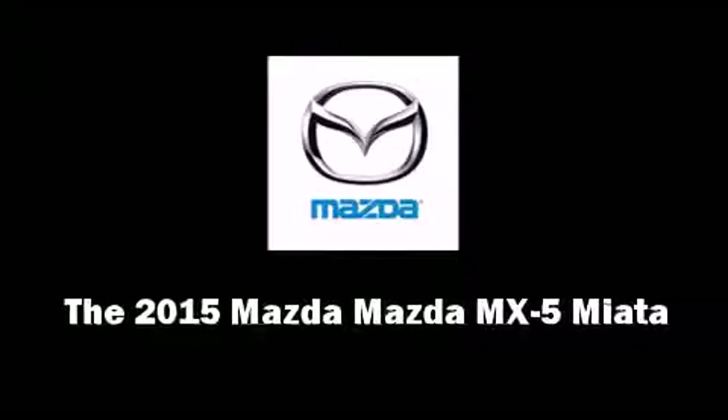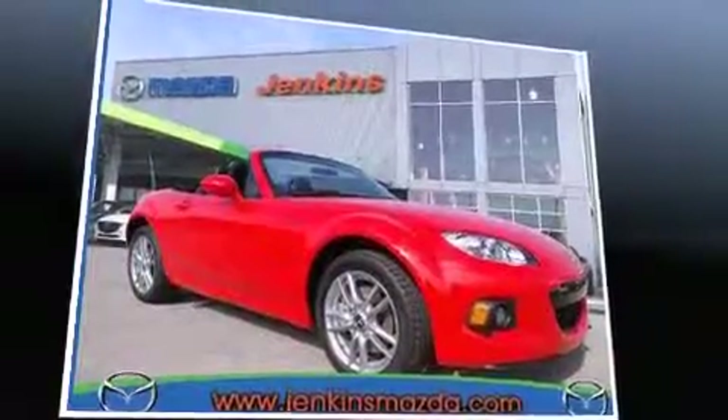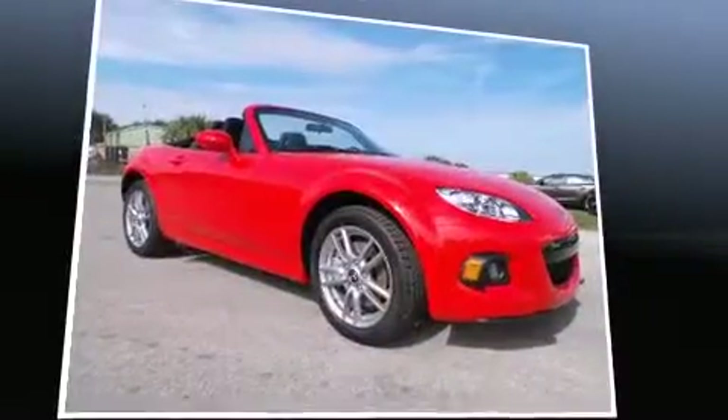Discerning drivers will appreciate the 2015 Mazda MX-5 Miata. This two-door, two-passenger convertible is waiting for you to take home.